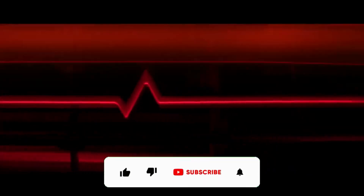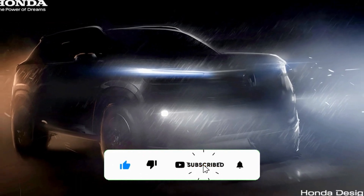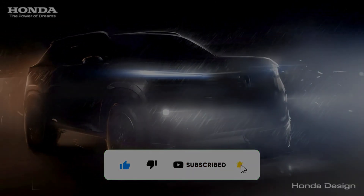Stay tuned for another video on this new Honda SUV for the Indian market as more details become available. If you enjoyed the video, do remember to press the like button — see you again later.